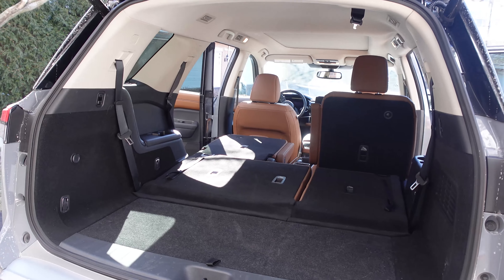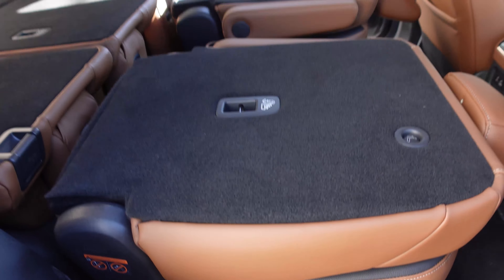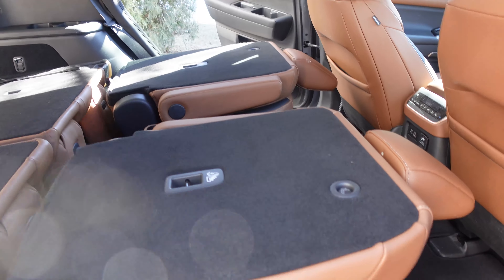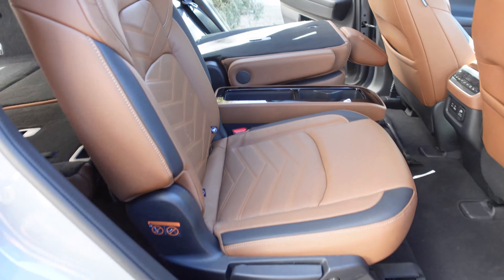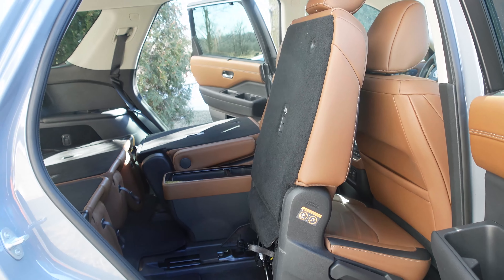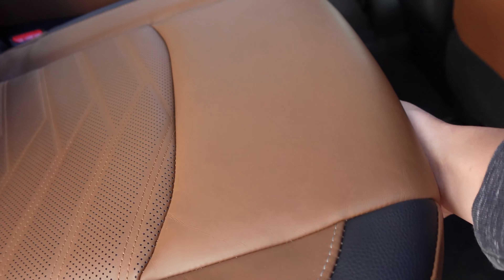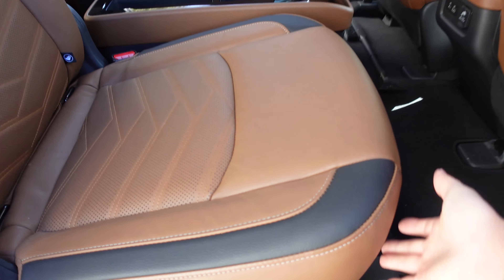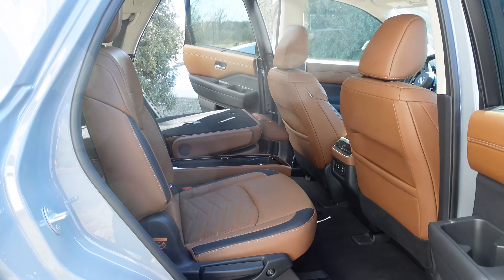We've had the third row folded down, but the second row is also really easy to fold. All we need to do is pull this handle, and there we go — a pretty flat load floor across the entire back of the Pathfinder. To access the third row with seats up, the push of one button moves the seat forward, and you can slide it back using a handle underneath. I'm doing this all one-handed while holding a camera. Some folding seats take two hands, but that was actually really easy to do.